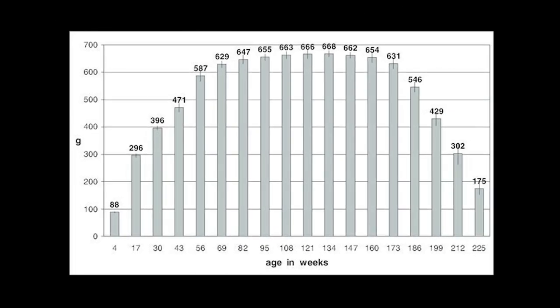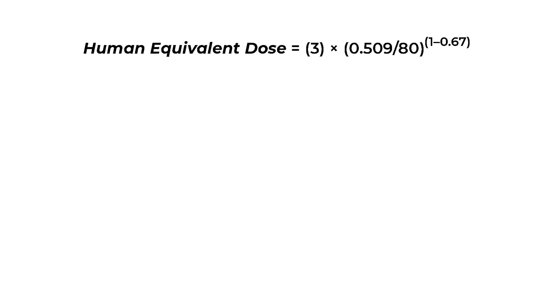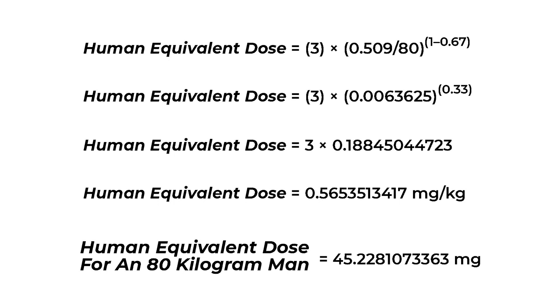The average weight of Han-Wistar rats is 509 grams, or 0.509 kilograms. The following equation is used to calculate roughly what that dosage would equate to in humans — this is more what the video is going to delve into here. The human equivalent dose, using 80 kilograms as a reference point for an 80-kilogram man, comes out to 0.5653513417 milligrams per kilogram. Once you multiply that in and factor in the body weight of an 80-kilogram human male, you get 45.2281073363 milligrams.